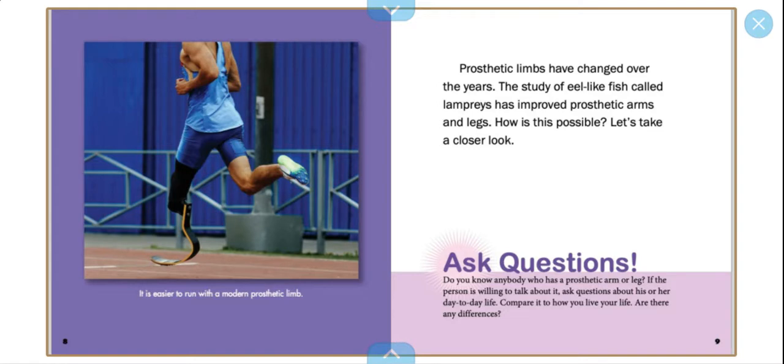It's easier to run with a modern prosthetic limb. Ask questions: Do you know anybody who has a prosthetic arm or leg? If the person is willing to talk about it, ask questions about his or her day-to-day life. Compare it to how you live your life. Are there any differences?